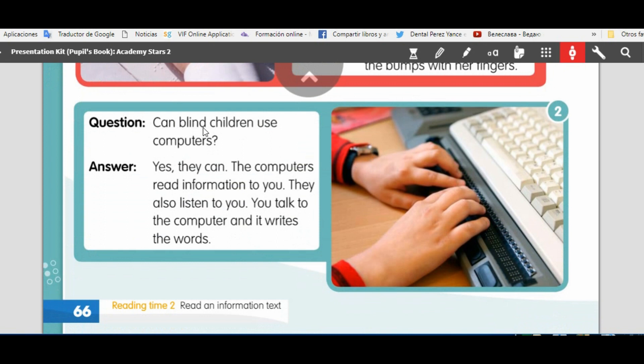Can blind children use computers? Yes, they can. The computers read information to you. They also listen to you. You talk to the computer and it writes the words.